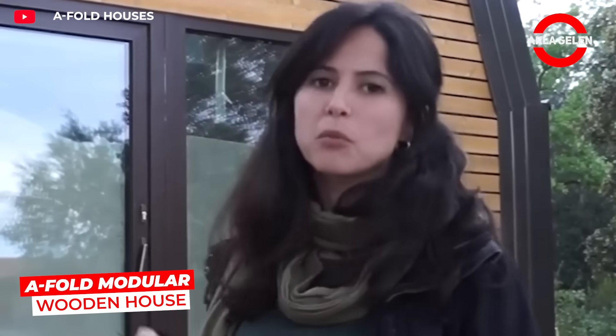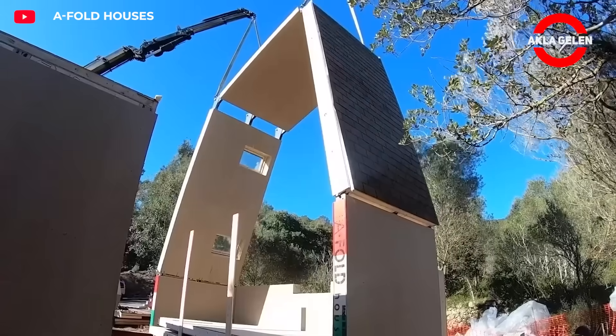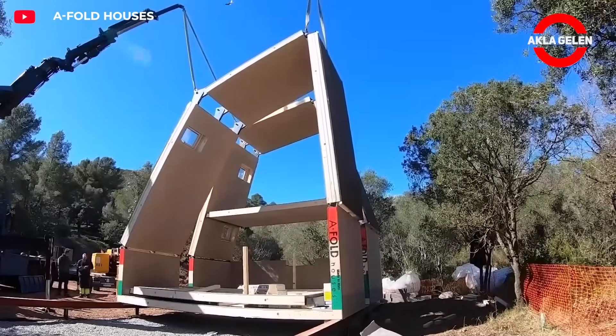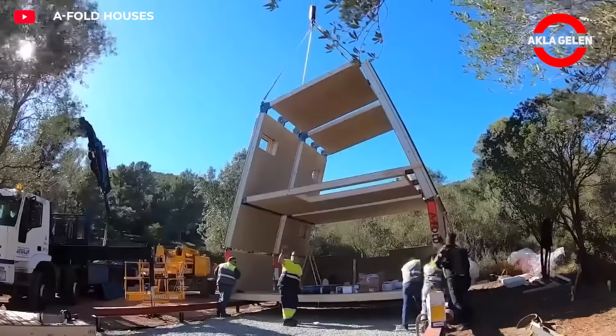A-fold is a modular wooden framed home that can be quickly assembled. Prefabricated panels are easily assembled on site. The durable frame creates a safe and modern space. Fast installation, low cost, and modern design all come together.